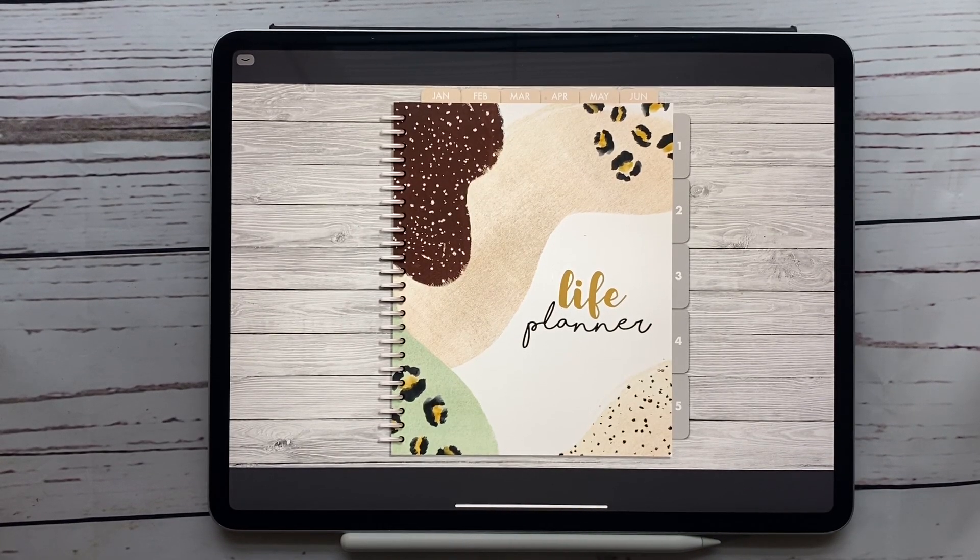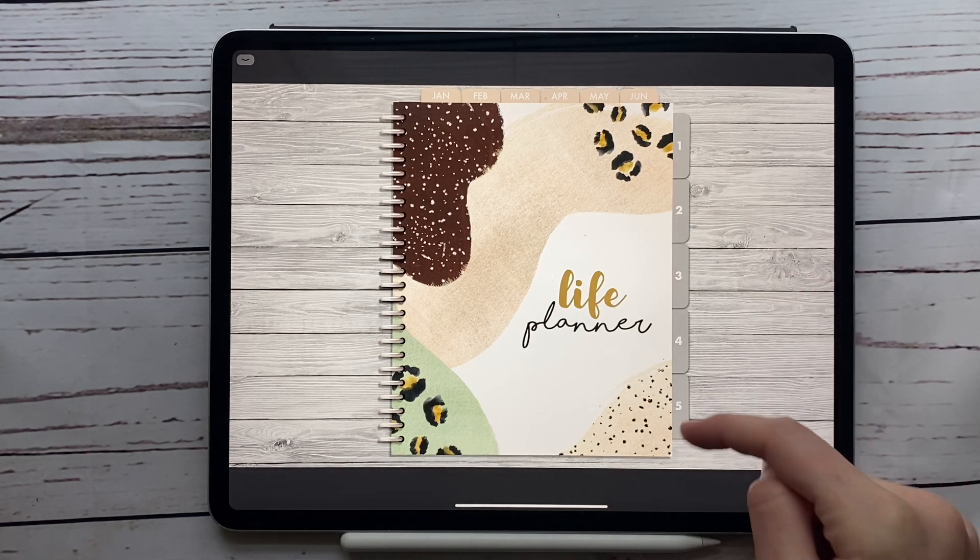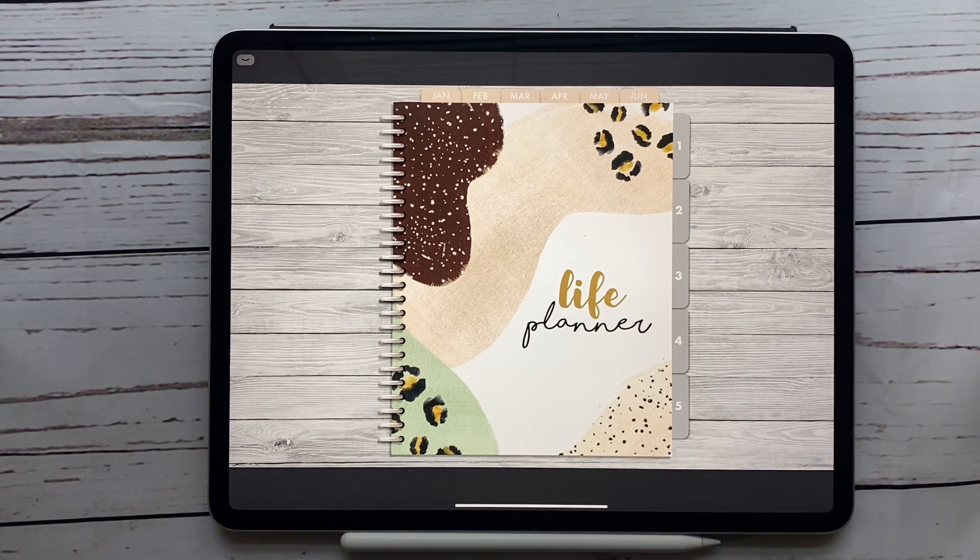Hello everyone and welcome back to another video from Breezy Organization. Today I'm talking about how I'm planning these tabs for my 2021 planner and how I've been using it so far in the life planner. If you're new here, we talk about all things digital planning, productivity, and being organized in general. Be sure to hit that subscribe button and the bell to be notified of new videos.